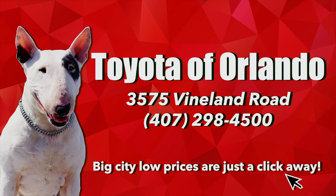Those are some great back to school tips to get you ready. Hope you have a great one from all of us here at Toyota of Orlando!